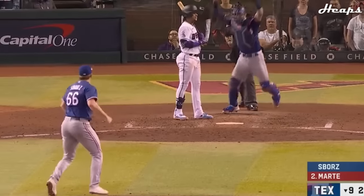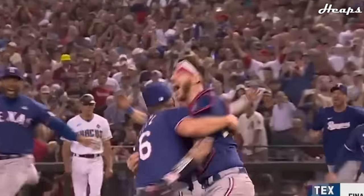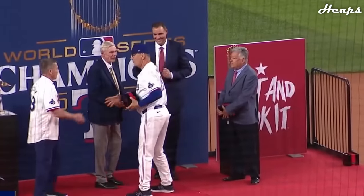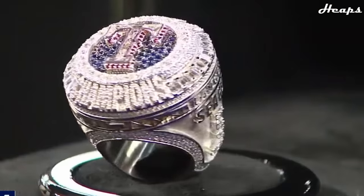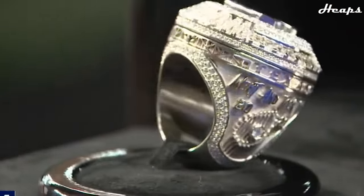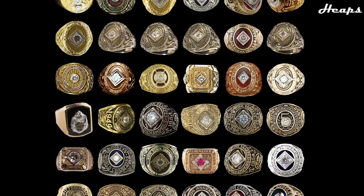Well friends, it is that time of the year once again. A new MLB ring, the Rangers ring, has been revealed. So that means obviously we have to update our ranking the World Series rings video. You guys absolutely loved the last video, so it would be absolutely criminal of me to not make this update. I also realized that the last MLB rings video did not include the 2022 Astros ring, so we have two new rings on this video compared to the previous.